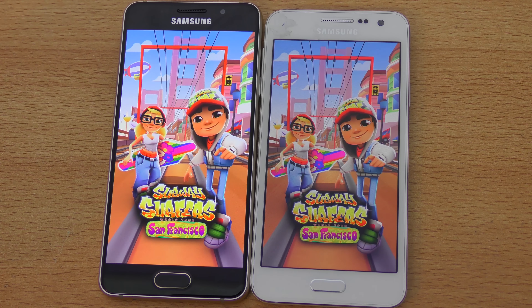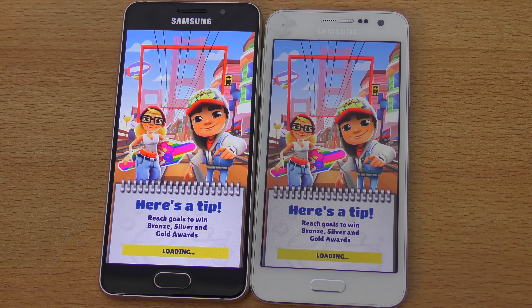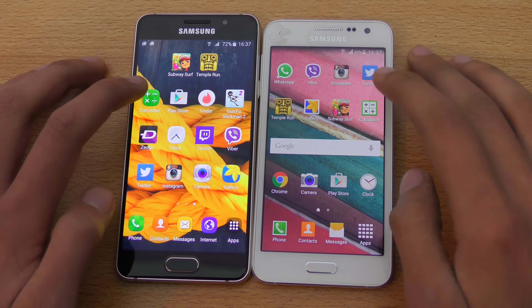I'm also getting a lot of requests for other videos, so stay tuned for that content. Subway Surfer — it seems like the A3 2016 will win, and yes, that's correct.